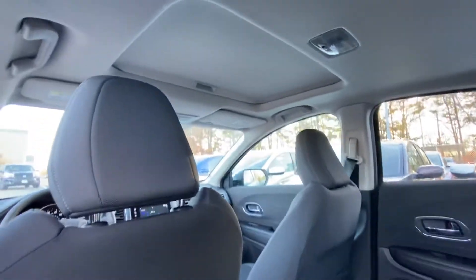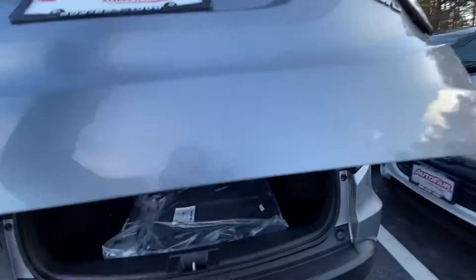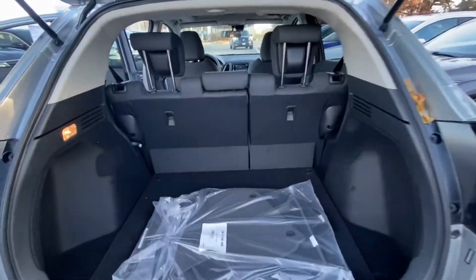It's also equipped with a moonroof. Going to take a look at the trunk — tons of cargo area.